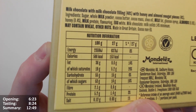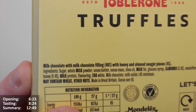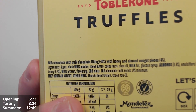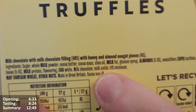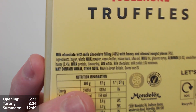The font is a bit terrible on the nutrition label — definitely could be a bit clearer. Toblerone established 1908. Truffles: milk chocolate with milk chocolate filling, 40 percent, with honey and almond nougat pieces, four percent — so that's 44 percent accounted for and 56 percent unspecified. Made in Great Britain. Cocoa non-EU. Almonds 0.6 percent. Alright, I think we need to just get into these — I'm very excited, so let's open them.